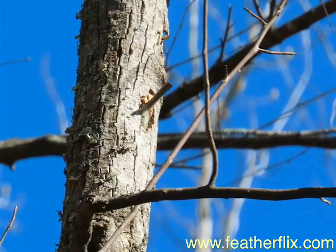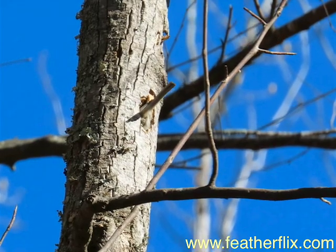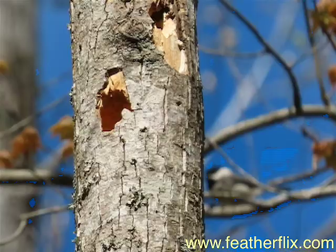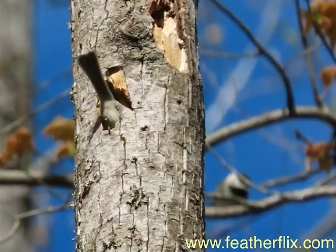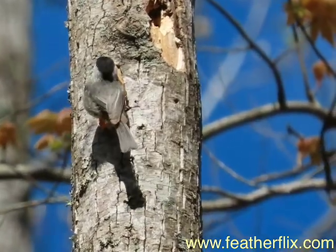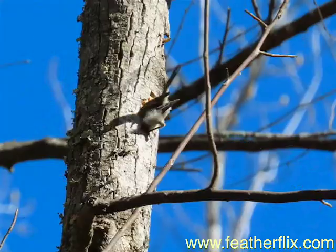Bill Hohenstein, an accomplished bird photographer, shares his footage from Virginia of a pair of Carolina chickadees hammering their own home into a dead snag. We can't determine gender by appearance, but we can see that one of the pair is the miner, the other the designated cheerleader.